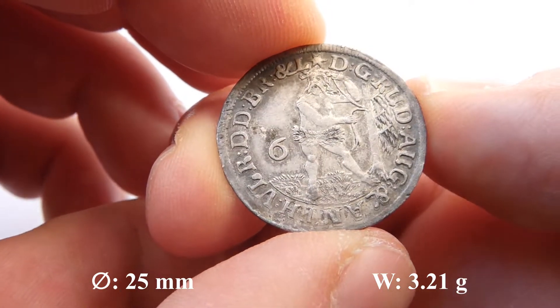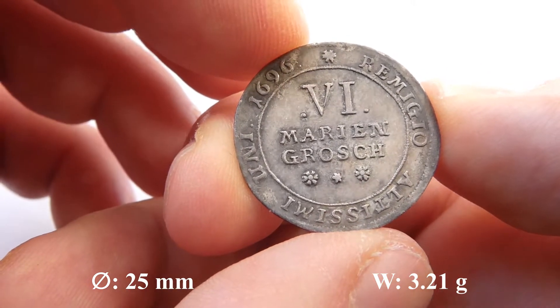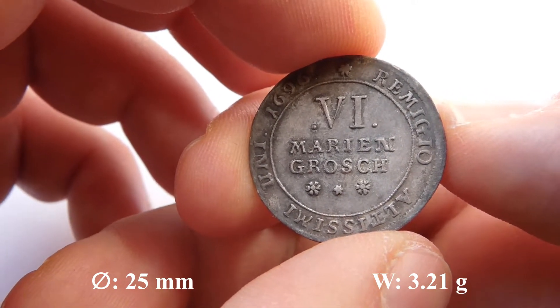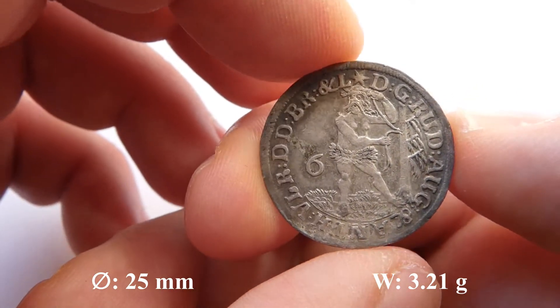Quite a nice piece with a very nice Wildman. It's from 1696. I'm quite happy with this piece because those Marianne Groschen with Wildman are a little harder to get than the ones with horse.